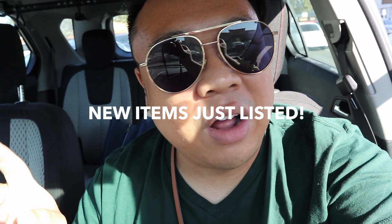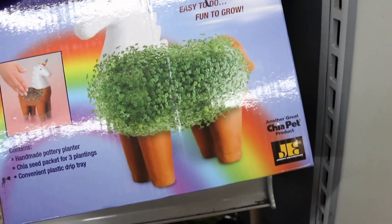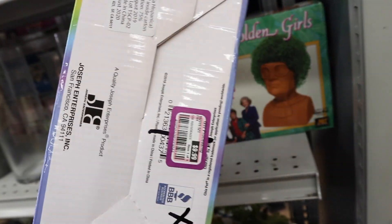Also, I believe all Halloween decorations are half off and today's the day before Halloween, so I can still get stuff to use for tomorrow. We'll see what they have. Oh my gosh, there's a unicorn Chia Pet! I didn't know they even made unicorn Chia Pets.